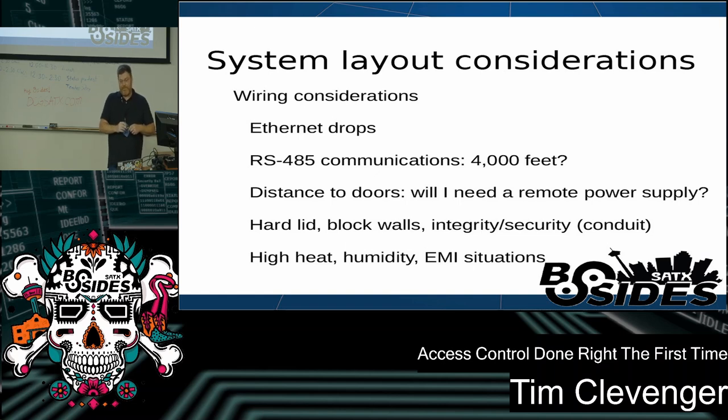RS-485 allows you to daisy-chain up to 31 devices off of your access panel for a total of 64 doors being controlled, and it can go up to 4,000 feet. Please do not do this — it will not work and you will be unhappy. What happens is you get a communications problem somewhere in that 4,000 feet and you're now having to start disconnecting devices to find where the mice chewed through the wires, the foil broke, or somebody installed an electrical transformer that wiped out your communications.